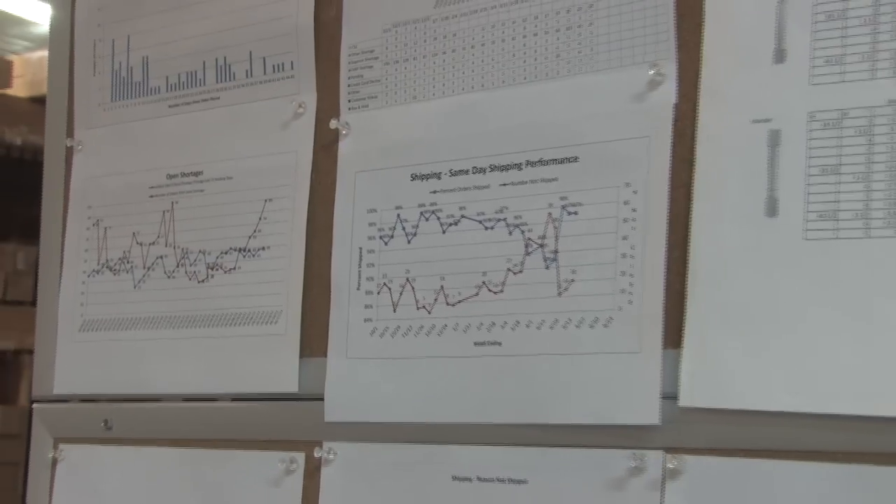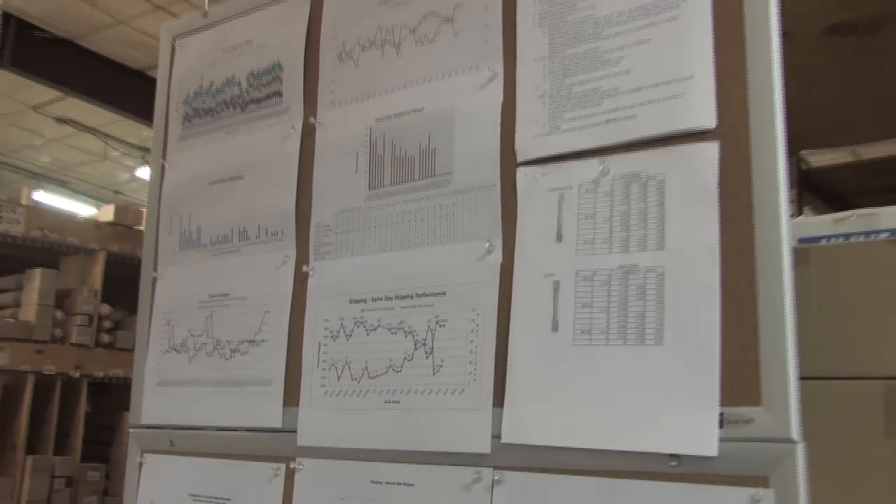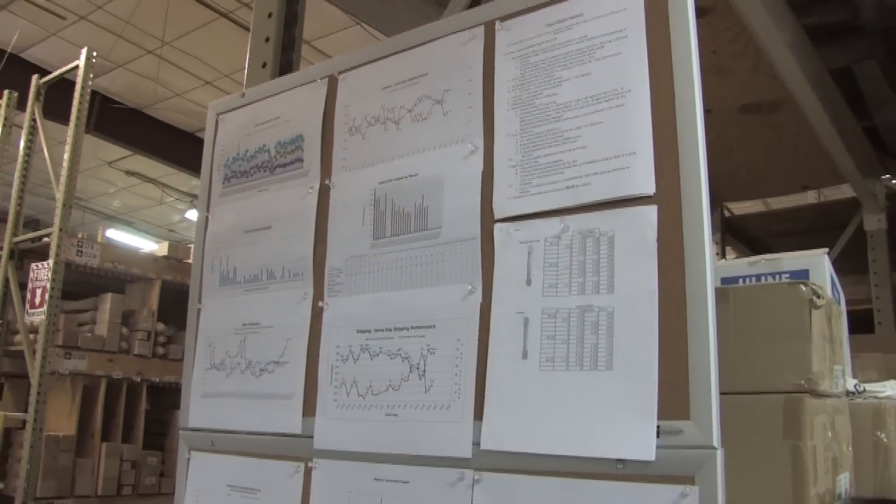In order to make sure that we are servicing our customers as efficiently as possible, we have various metrics that we track every week. These include same-day shipping percentage, a late order report, seconds reports, and production rework reports. Those really hold us accountable to maintaining high degrees of customer satisfaction.